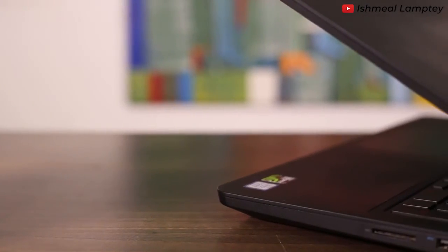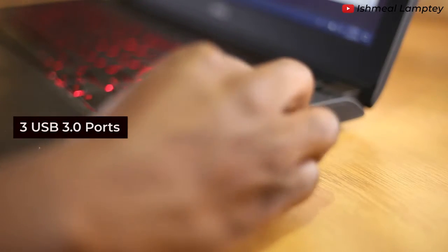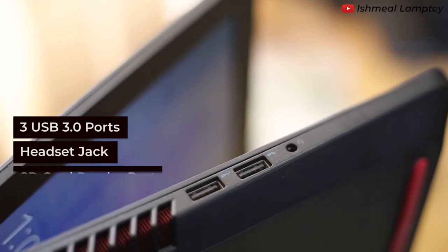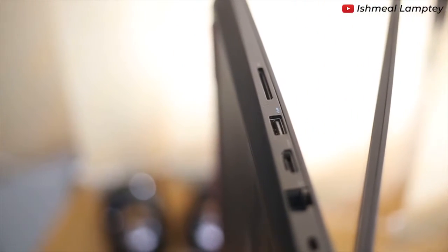This laptop comes with three USB 3.0 ports, which makes copying files to external devices faster. It also has one headset jack, an SD card reader port, a network port, as well as an HDMI port.